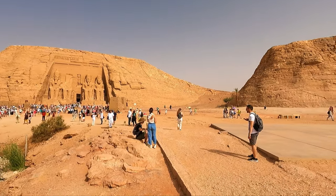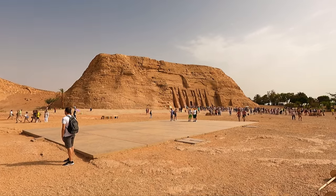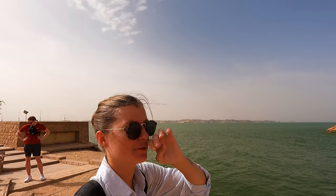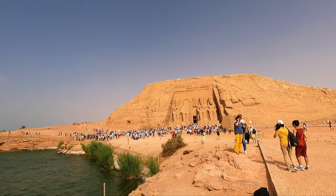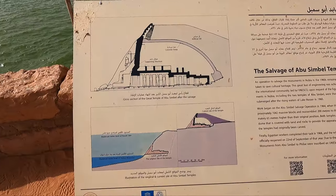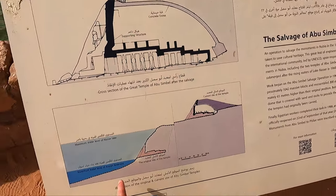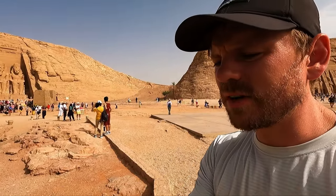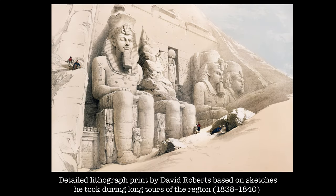This is called the greatest archaeological engineering accomplishment of all time. The temples are now built into an artificial hill. If you look closely you can actually see the individual stones on the outside, because this was not the original cliff — the facade can really trick you. Here you can see the artificial hill and the concrete dome that goes over the top, and you can see just how much they raised the temples from their original position.